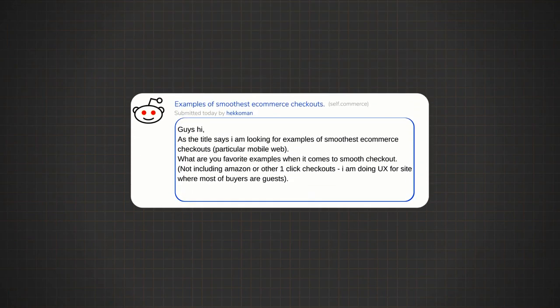Again from the e-com subreddit, somebody's wanting to know examples of the smoothest e-com checkouts on mobile and desktop. So I've got a few pulled up here that we can dig into.